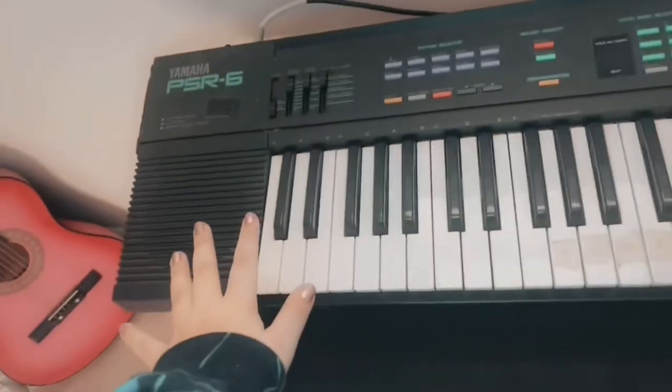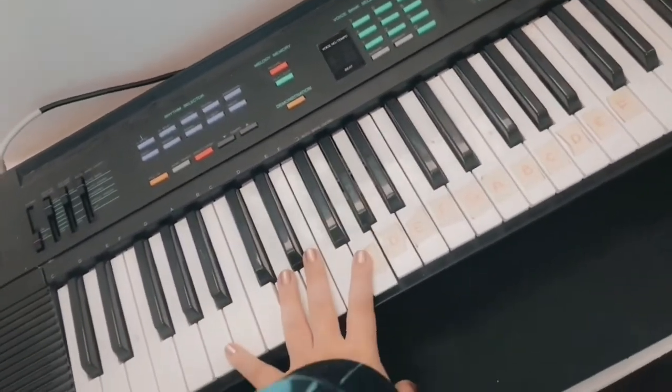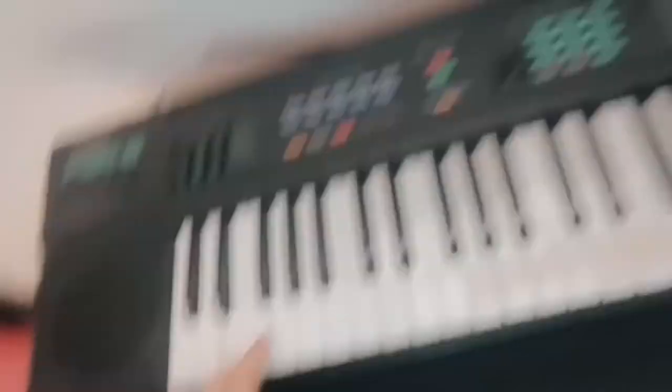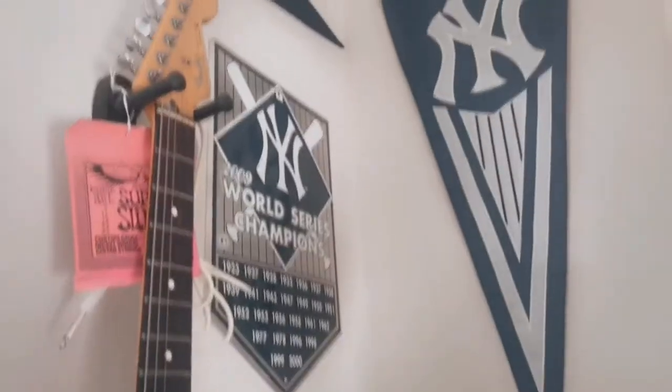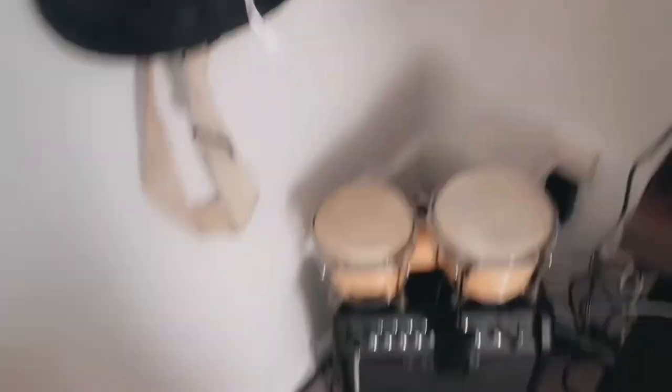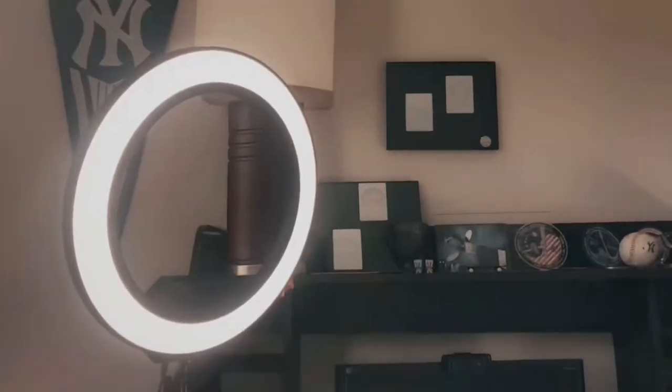We also have this piano — sorry for the weird lighting, it's because the window is right there. It's actually been my mom's since she was really little and it's in good condition. I really want to learn how to play it, which would be really fun. Then we have some more of my dad's stuff, like his Yankee stuff, his guitar, an amp, and bongos.